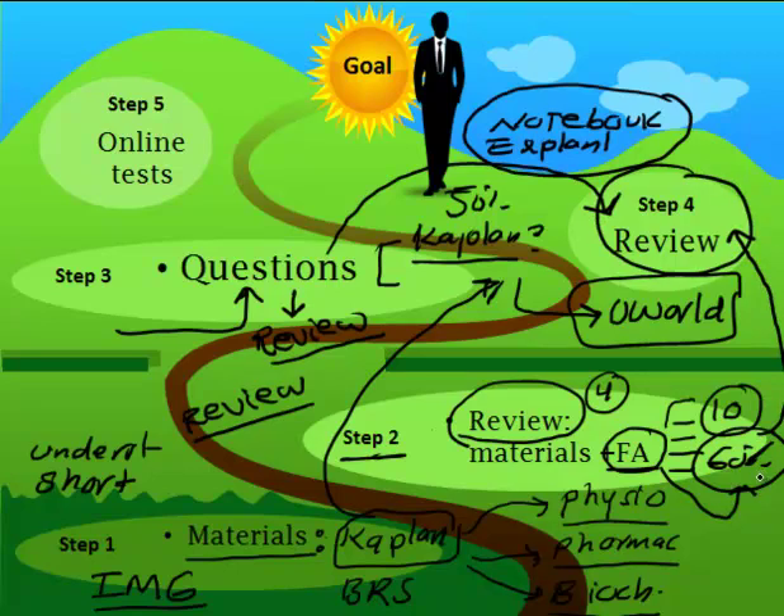Once you've done the questions, the First Aid comprehension rate that used to be sixty percent will jump to maybe eighty percent. You'll be able to understand much more because UWorld explanations resolve a lot of issues with First Aid. Some things in First Aid are just one or two sentences and not obvious, but after doing questions you'll understand them. So your final resources are First Aid at eighty percent comprehension plus UWorld, reviewed again and again.